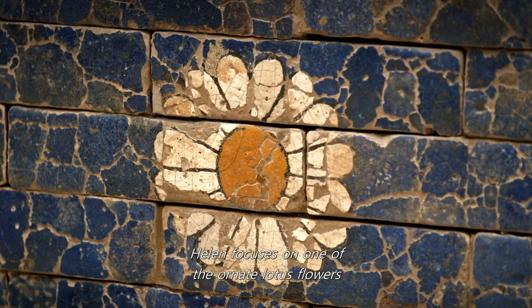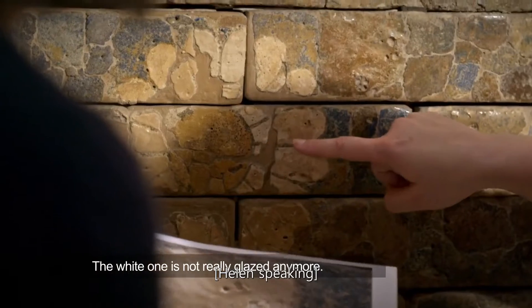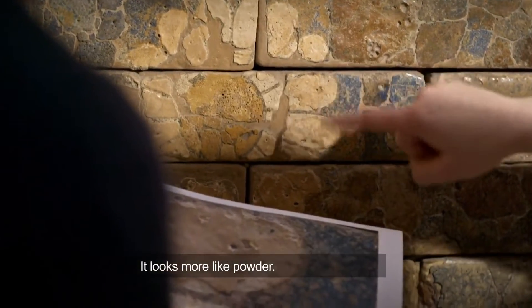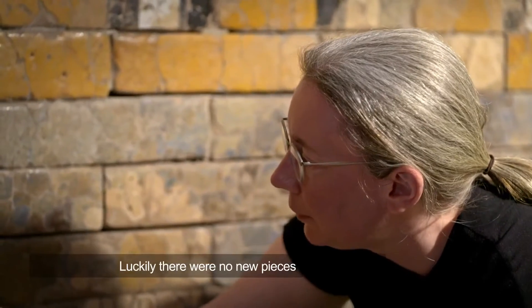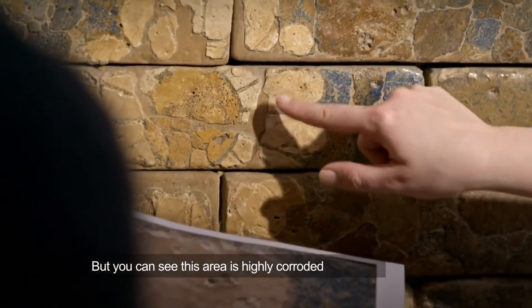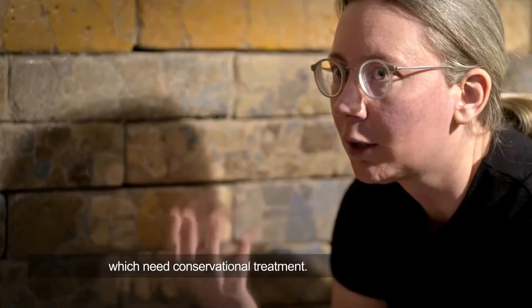Helen focuses on one of the ornate lotus flowers that line the walls. The white one is not really glazed anymore — it looks more like powder. Luckily, there were no new pieces which were falling down. But you can see this area is highly corroded, especially the white glazes, which need a conservation treatment.